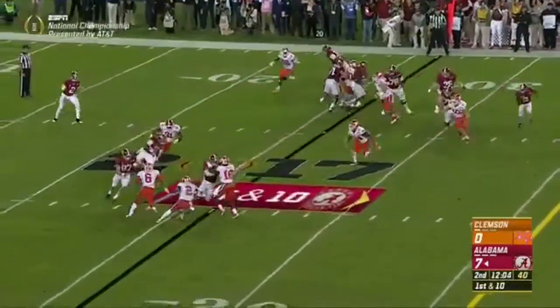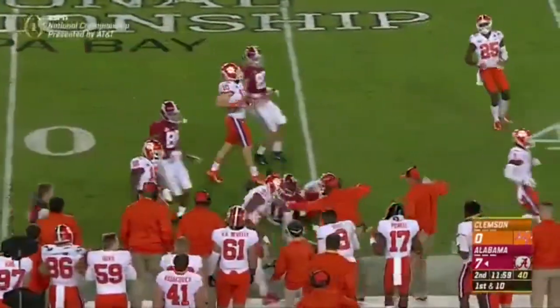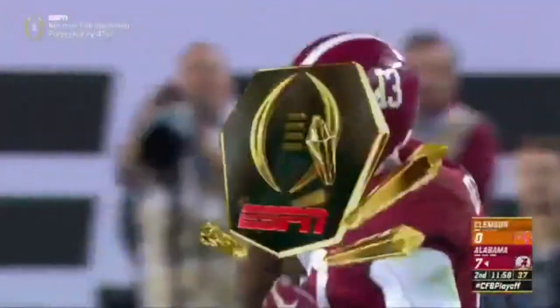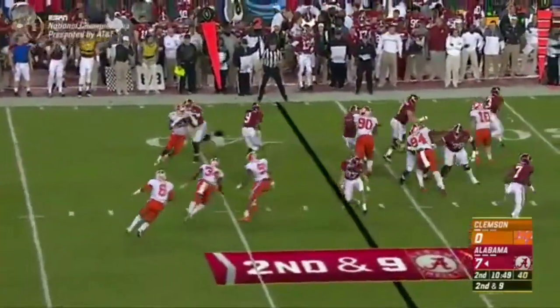A far-side throw to Ridley — it's a block from Stewart and Ridley scoots free, just a shoestring tackle. Darius Stewart comes in motion, wide receiver takes the handoff and is free out near midfield. Ball came loose late, out of bounds — Van Smith forced him. We want our redemption. So far it's Bama's defense — it looks like they want to redeem themselves for last year.